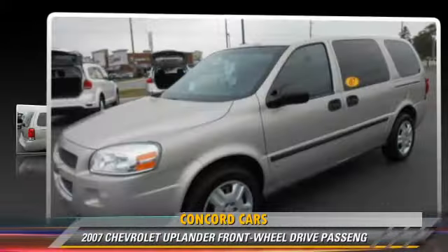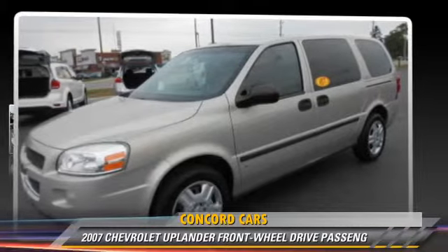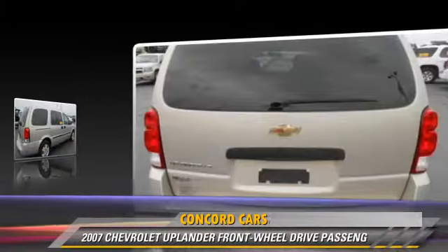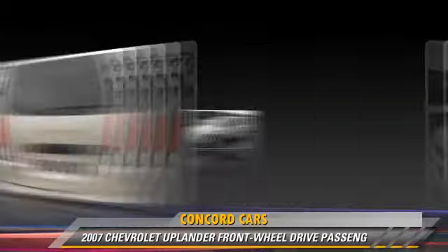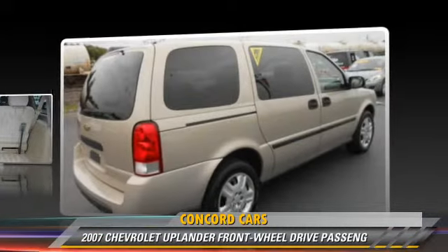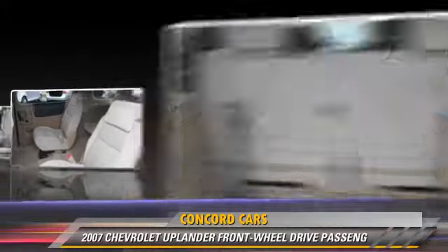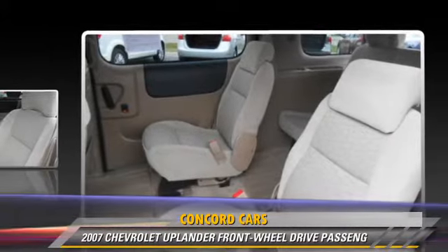This vehicle, with fewer than 45,000 miles on the odometer, is well equipped. This Chevrolet features power windows, power steering, and air conditioning. Safety features include traction control and four-wheel ABS.